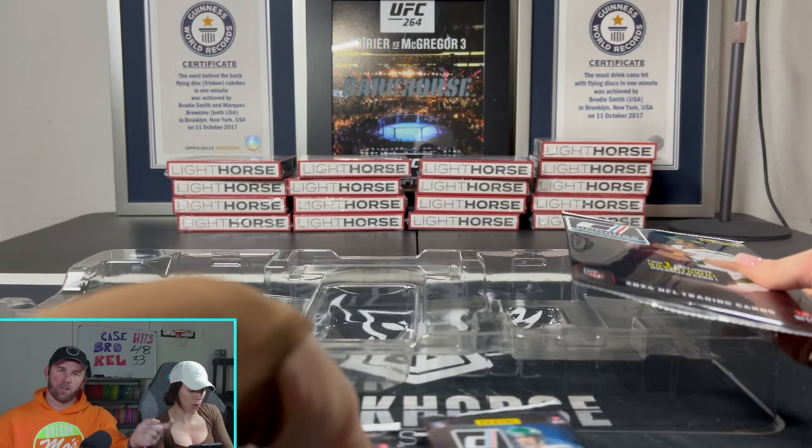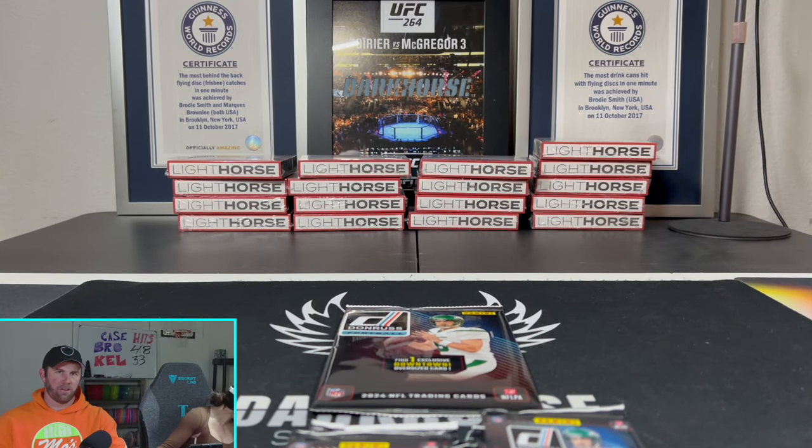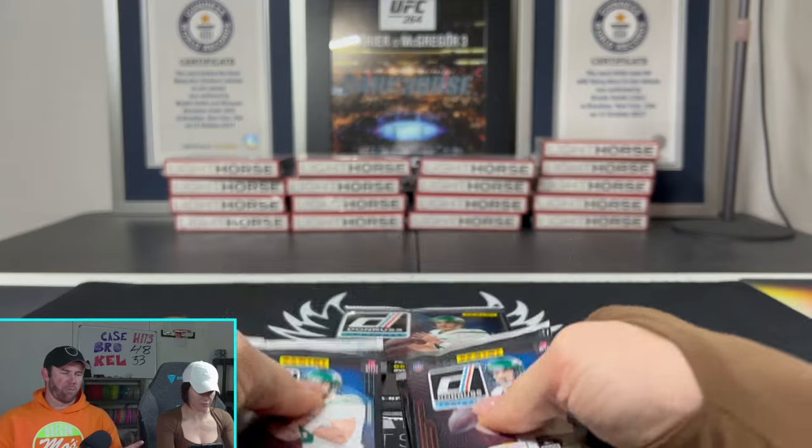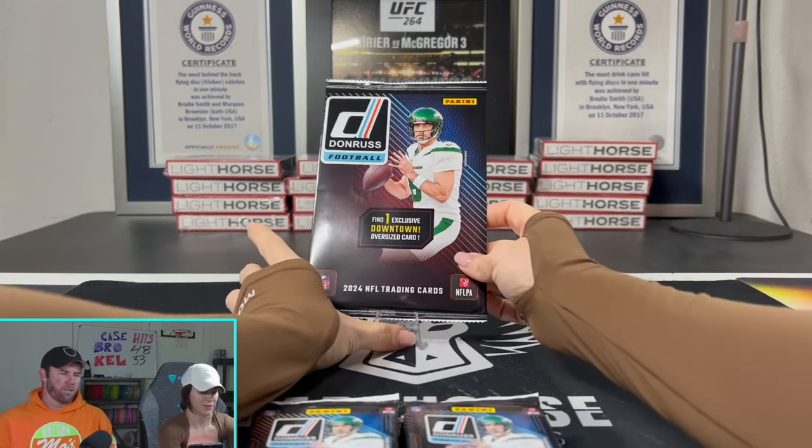Do not flip it over. Guys, you can see through the back of the guaranteed downtown. So if you are jumping into breaks and they're already out like this, do not buy into them.